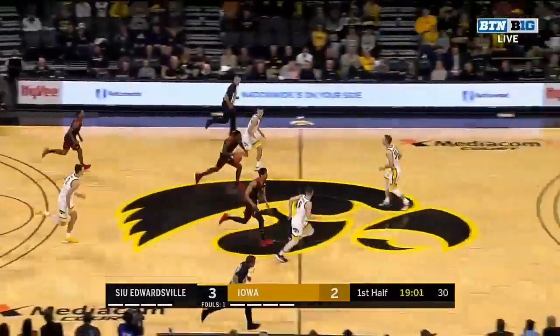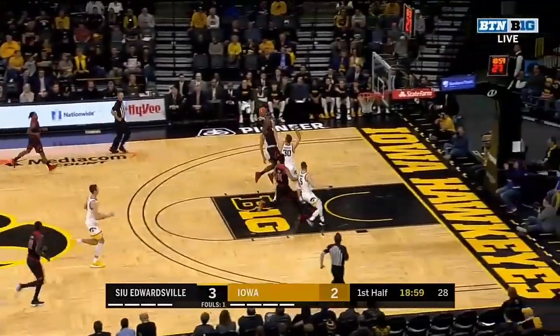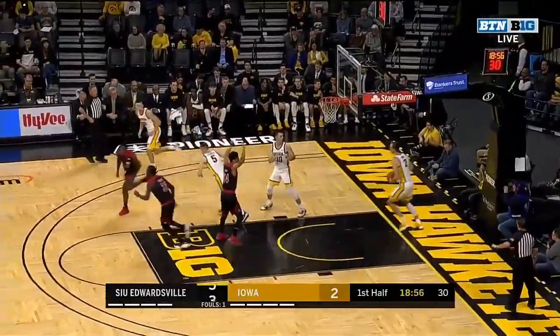Iowa right back to work. There's a tip pass and a turnover. SIUE runs up the floor, and Cam Jackson maintains control and gets it to go.